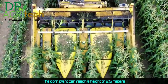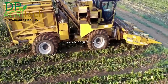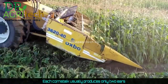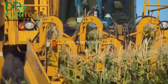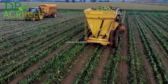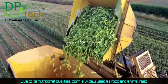The corn plant can reach a height of 2.5 meters. Each corn stalk usually produces only two ears. Due to its nutritional qualities, corn is widely used as food and animal feed.